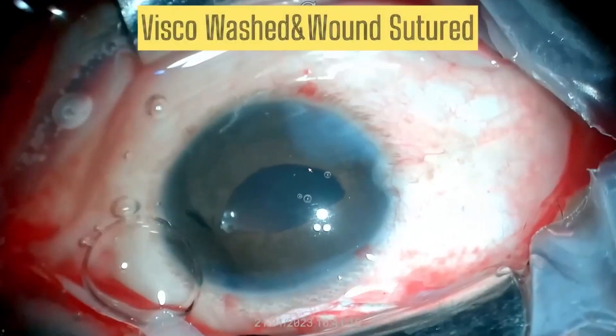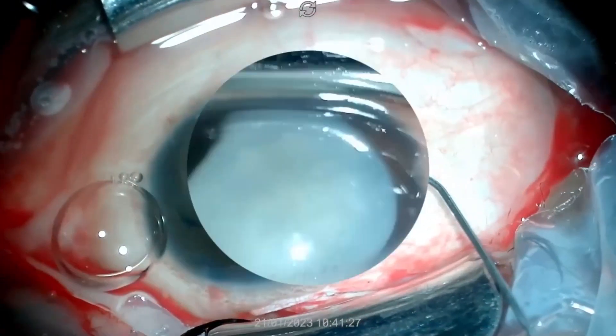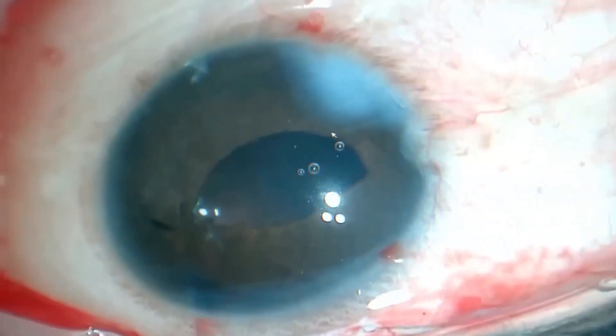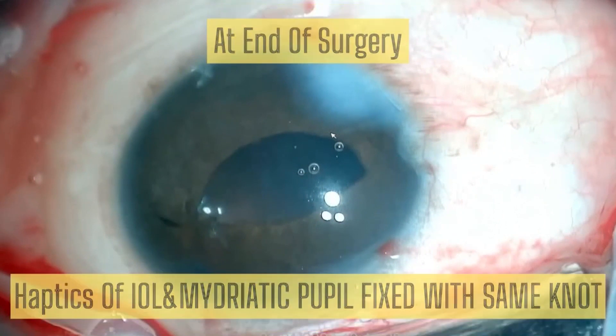Viscoelastic washed and wound sutured. This picture shows traumatic zonular dialysis and mydriasis before surgery, and both haptics and the mydriatic pupil are fixed with the same knot.